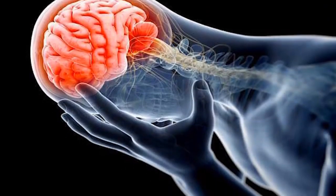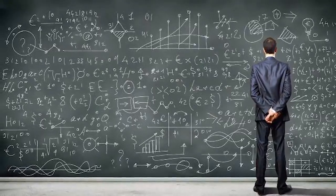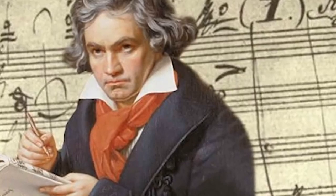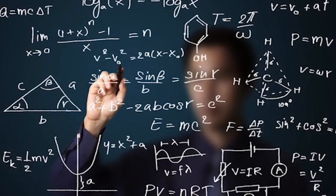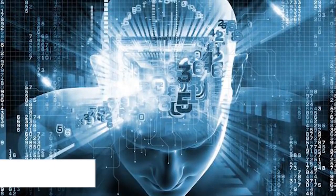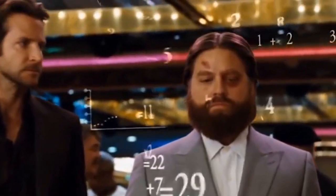Brain injury turns man into math genius. After being brutally attacked in 2002, Jason Padgett now sees the world through a geometric lens. His devastating injury seems to have unlocked part of his brain that makes everything appear to have a mathematical structure. Other people have developed remarkable music or artistic abilities, but few have acquired mathematical faculties like Padgett's. He is one of only 40 people in the world with acquired savant syndrome, suggesting such skills may lie dormant in all human brains.